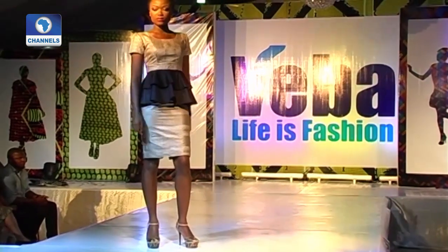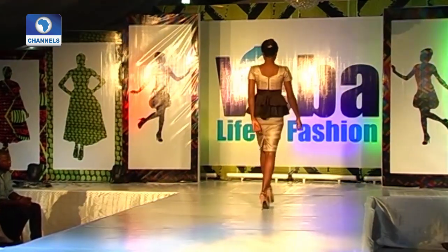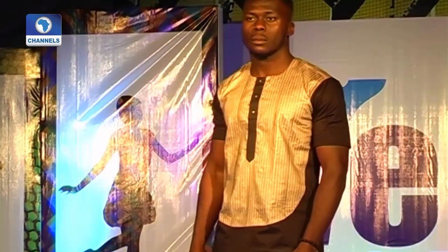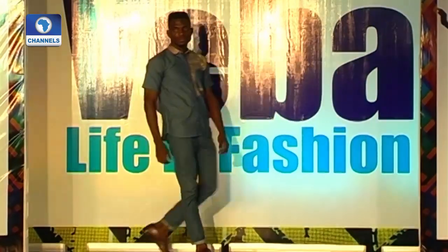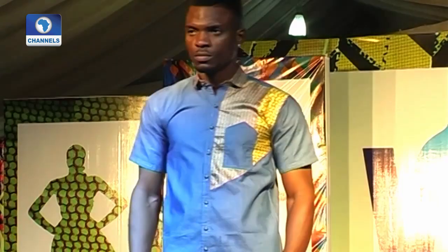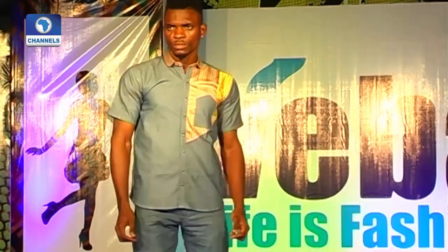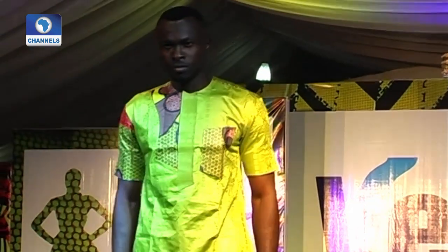Different designers showed off their latest collections, all using vibrant African fabrics. One designer in tile couture tuned down on the colour in their collection, while Ferdinand's Dossier Couture is a lot more brave with colors, especially for the men.